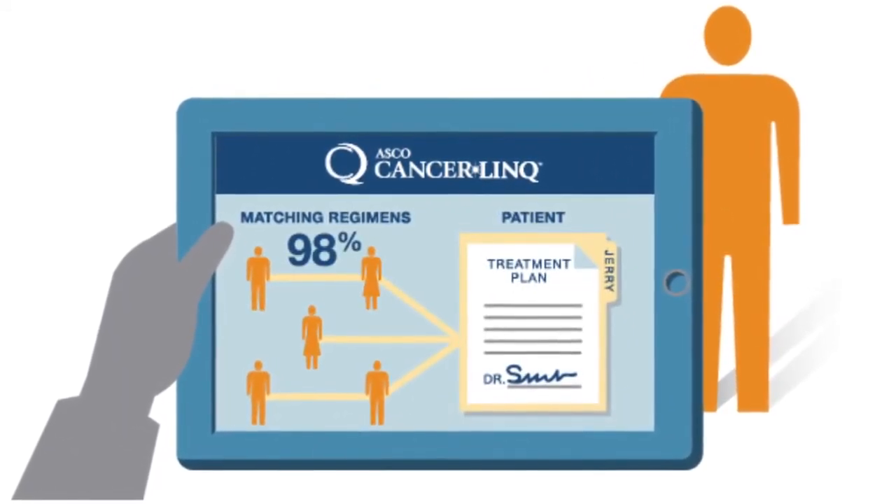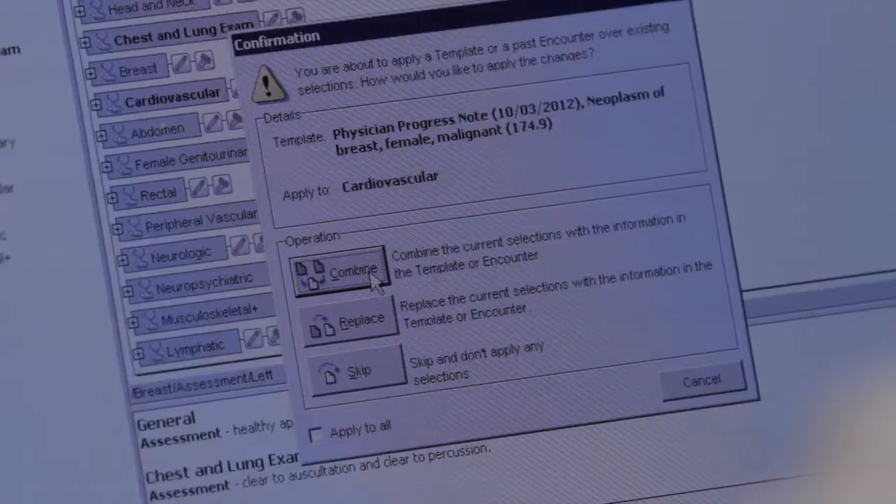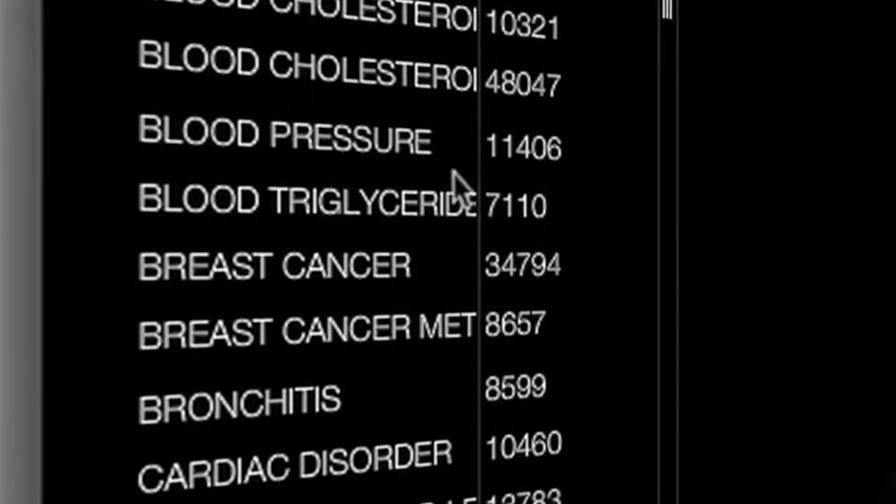I'm an almost 26-year survivor of breast cancer. However, six and a half years ago, I became a metastatic breast cancer patient where it had moved to another part of my body. If CancerLink had been available to my oncologist then, she could have found patients like me that had intramuscular tumors to see how they were treated and how they responded to treatment.